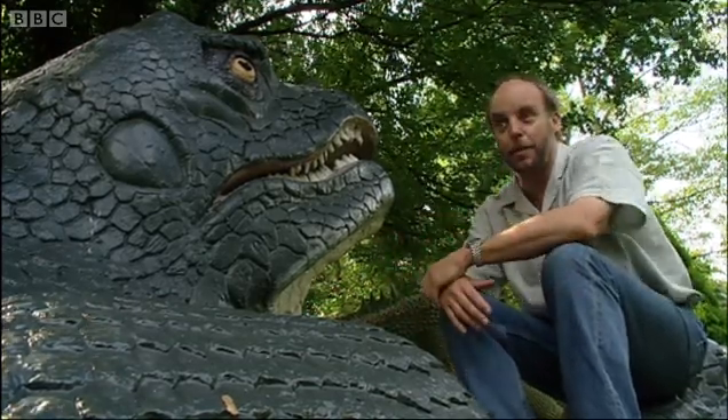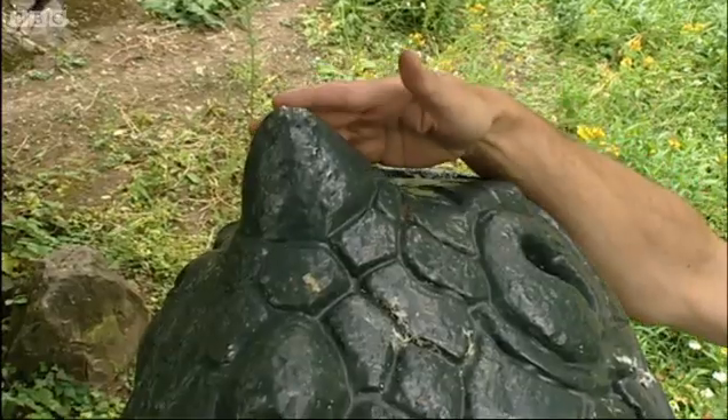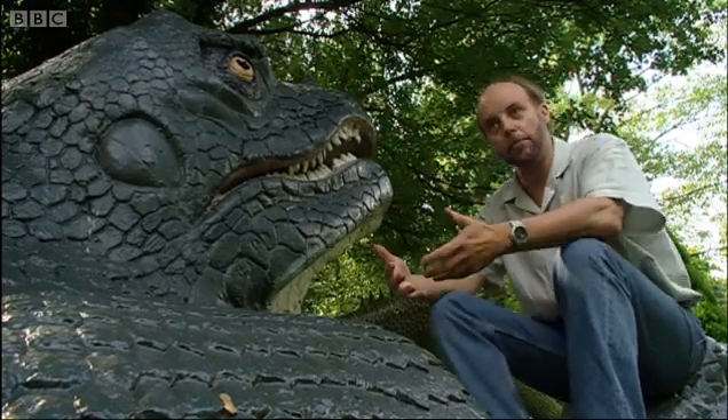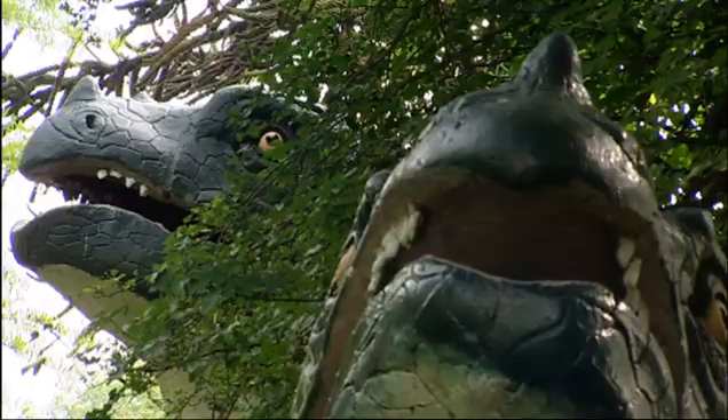The head's the wrong shape, we know that nowadays. In particular, right on the tip of the snout there's this great big horn, which is very similar to that of a rhinoceros. It's completely wrong. We now know that that horn is actually a thumb spike which was used to defend the animal.